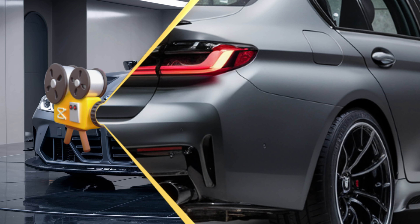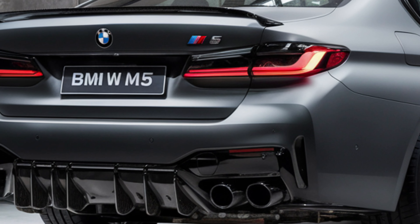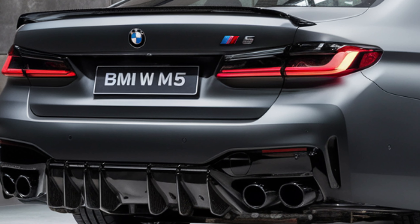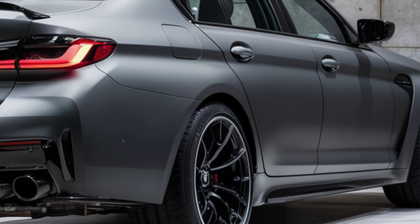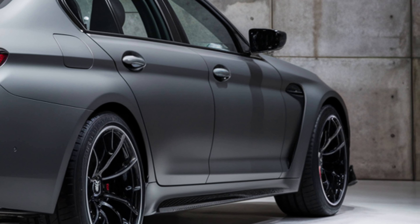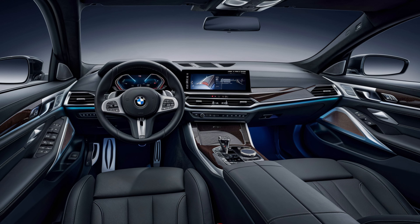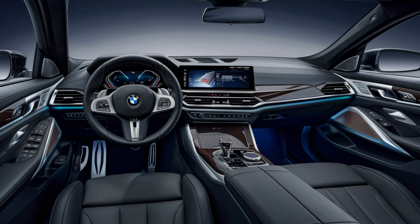The exterior showcases muscular lines and an aerodynamic silhouette, with 20-inch M-specific alloy wheels that enhance its sporty stance. The flared wheel arches and aerodynamic side skirts emphasize the car's performance credentials.